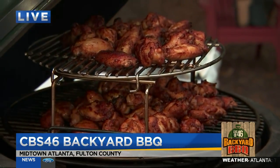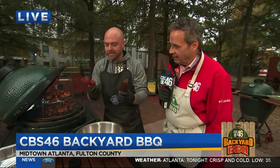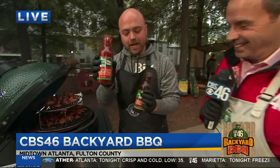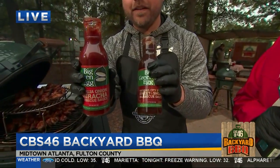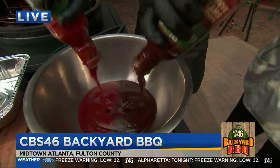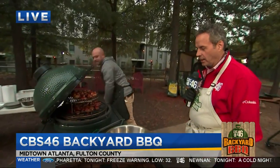Once they get there — they're almost there — we're going to make our top secret sauce, which is... not so top secret anymore. Our sriracha sauce from Big Green Egg, as well as our Kansas City sauce, mixed 50-50. There you have it. Look at that.